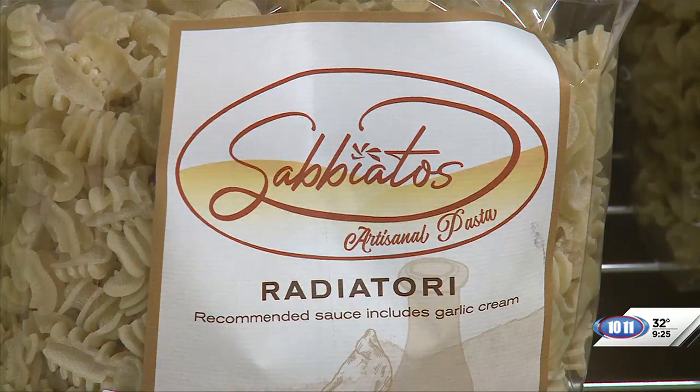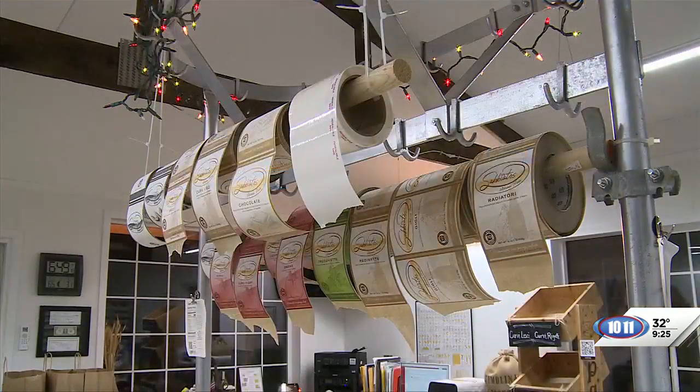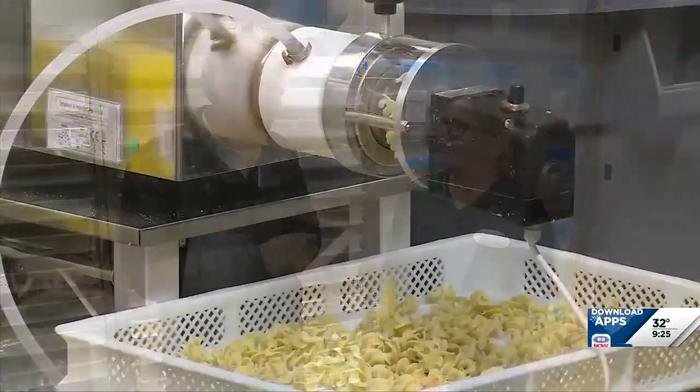Where can people get this pasta? You can go to my website at www.sabiatos.com. I'm in 10 different locations — mostly out here in the Sandhills — but if you want anything delivered, I can definitely ship it through our website. Deb, thank you very much for showing us around Sabiato's Pasta.